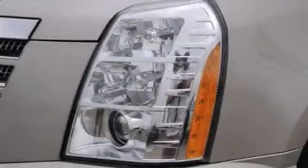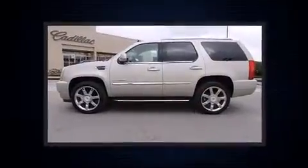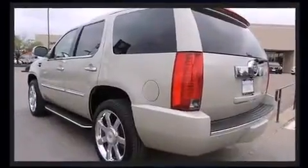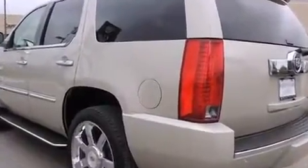With fewer than 25,000 miles on the odometer, this four-door sport utility vehicle prioritizes comfort, safety, and convenience. Smooth gear shifts are achieved thanks to the powerful eight-cylinder engine, and load-leveling rear suspension maintains a comfortable ride.